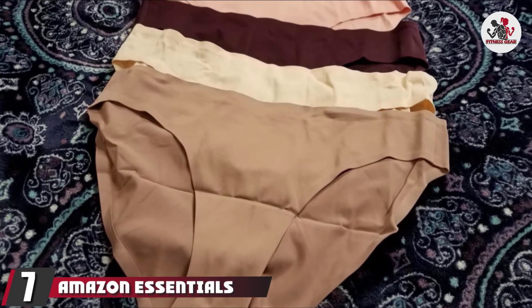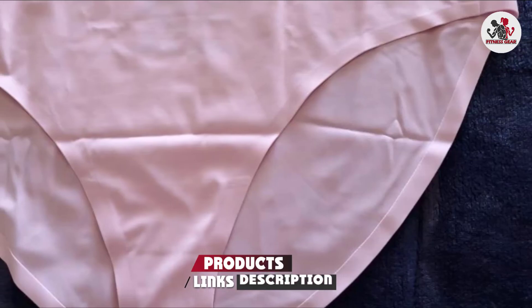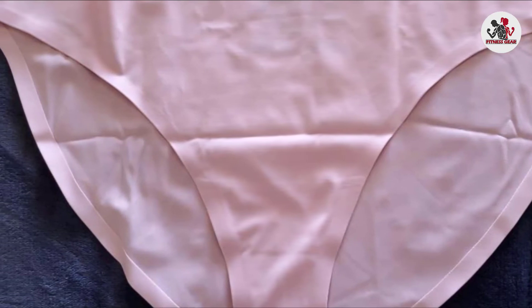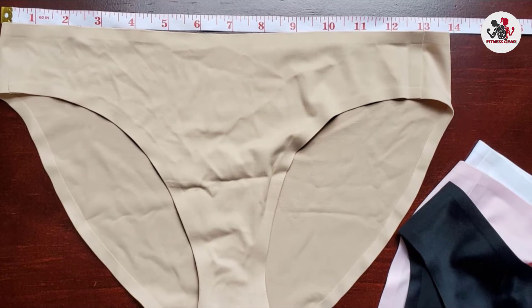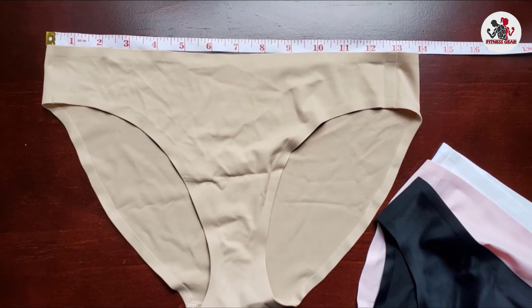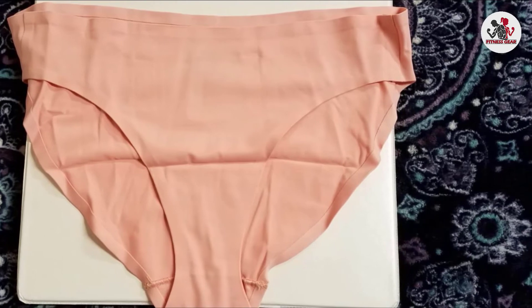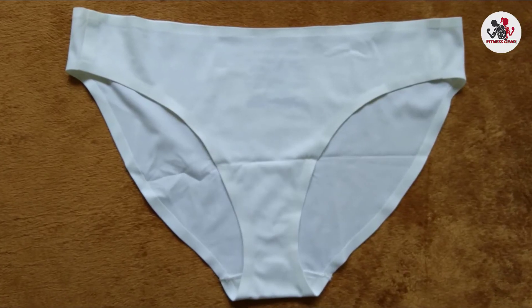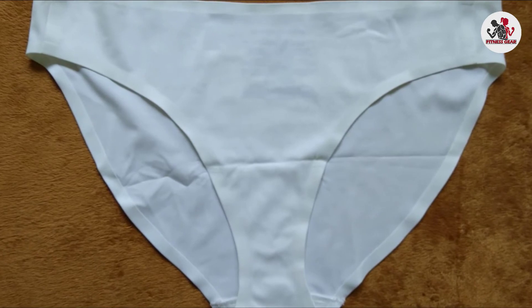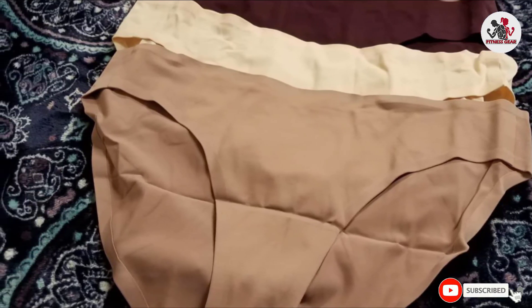Moving on to number 7, we have Amazon Essentials Women's Seamless Stretch Bikini Underwear. Amazon's brand underwear is always made of high quality fabric, and this seamless invisible underwear is also made of high quality breathable fabrics. It is made with a combination of 78% nylon and 22% elastane, which makes it durable and lightweight. It is very breathable, so if you are looking for breathable underwear for women, then this underwear is for you. You can do all kinds of workouts including hiking, traveling, yoga, cycling, and running by wearing this underwear and you won't sweat because of its sweat preventable technology. It is machine washable and usable in all weather. Its waistband is flexible and made with anti-rolling features so after wearing it won't roll down.